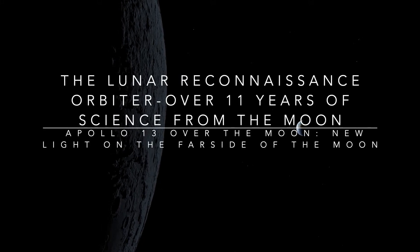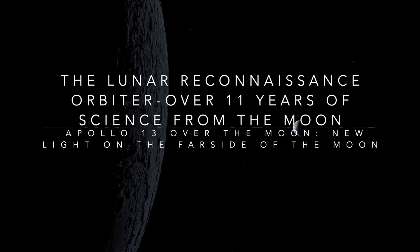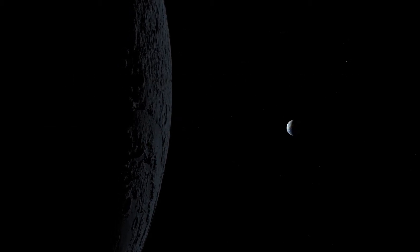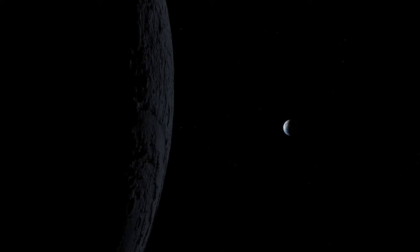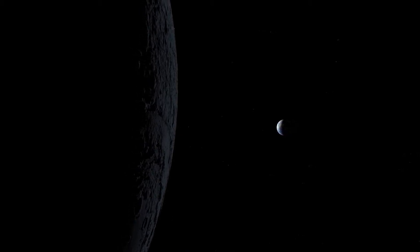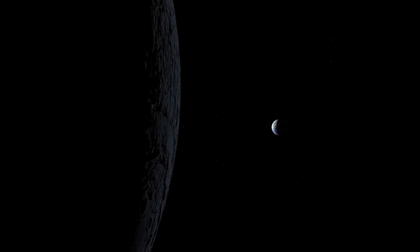Hi, my name is Noah Petro. I'm the project scientist for NASA's Lunar Reconnaissance Orbiter, a mission that we've had orbiting the moon now for over 11 years. I'm going to talk to you today about our data, what we've learned about the moon, and why the moon remains a compelling target for human and robotic exploration.